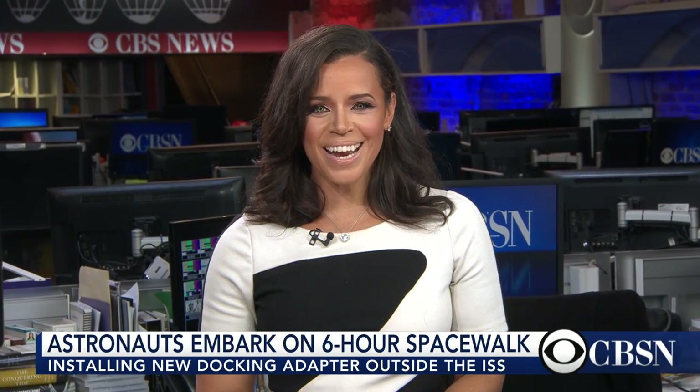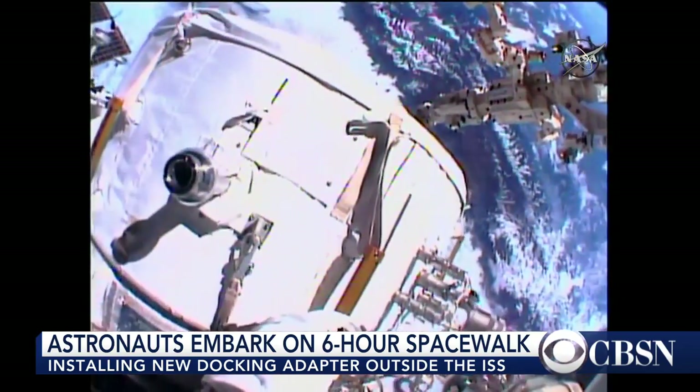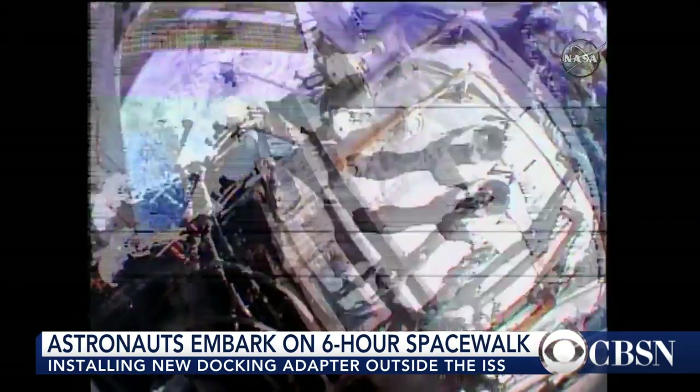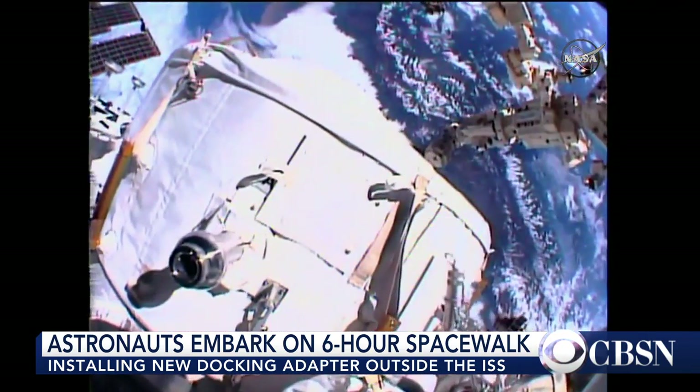An out-of-this-world mission is underway in space today. NASA astronauts Jeff Williams and Kate Rubins are stretching out their legs and going on a six-hour spacewalk. They're installing a new docking adapter outside the International Space Station.